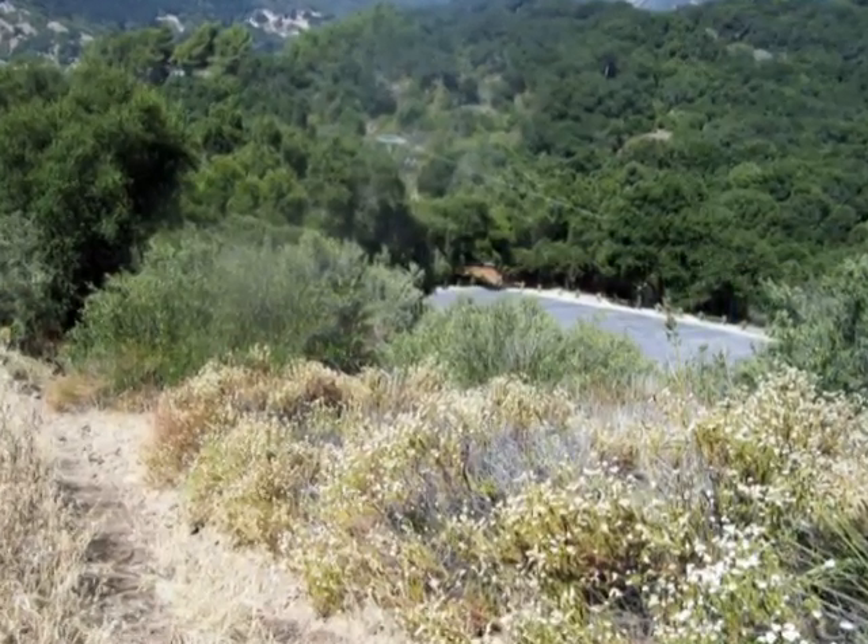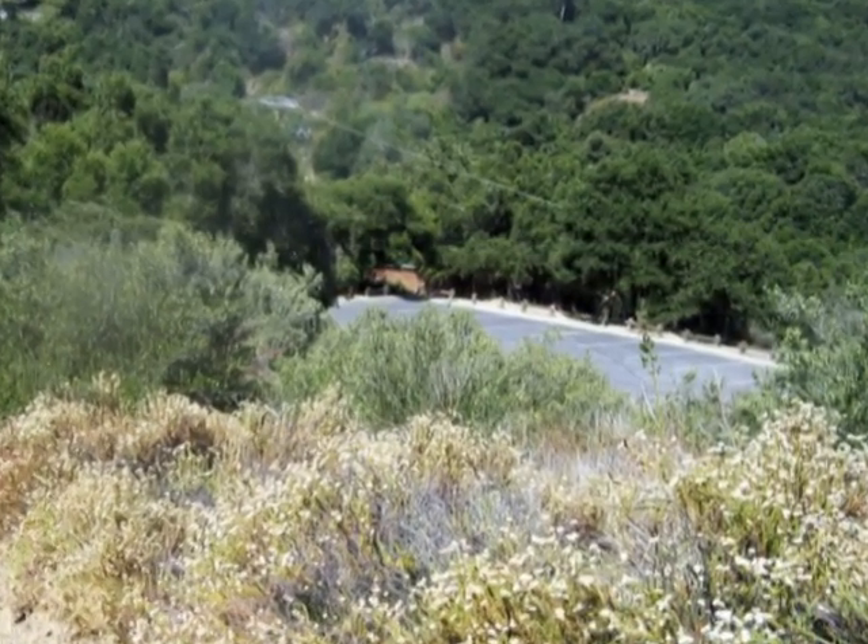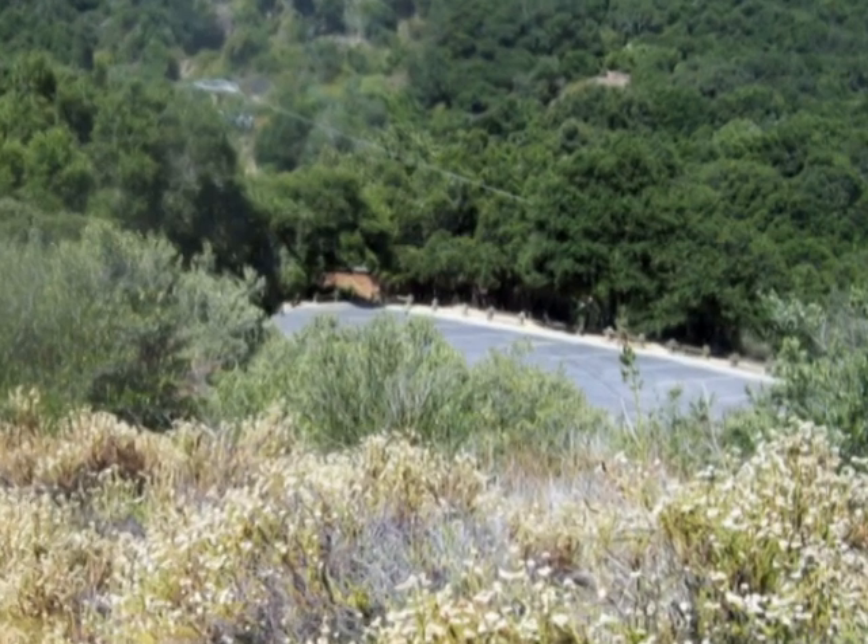Then we came to our turnaround point. We could look down at the lower parking lot for the Dead Horse Trail, near Topanga Boulevard.